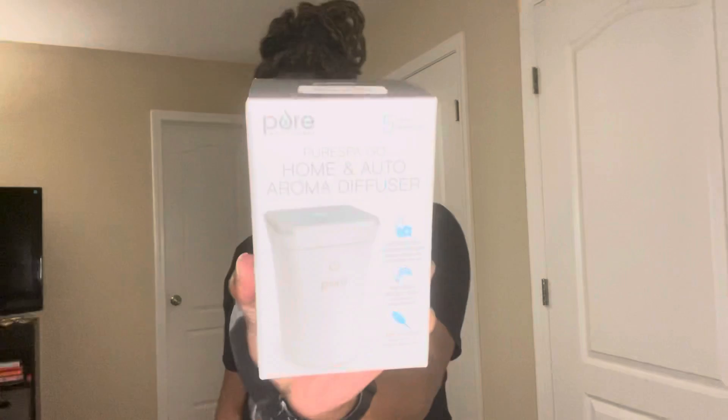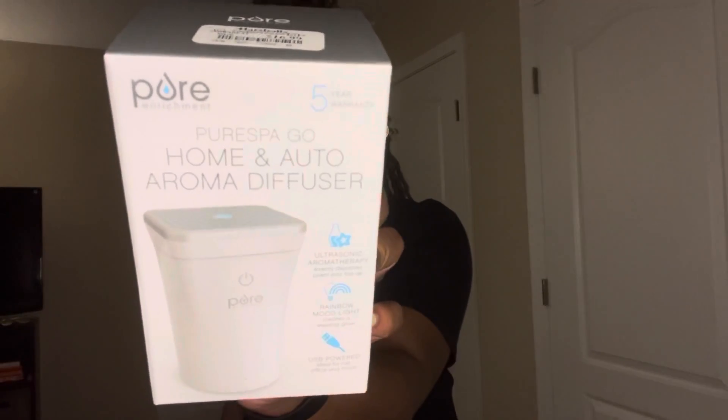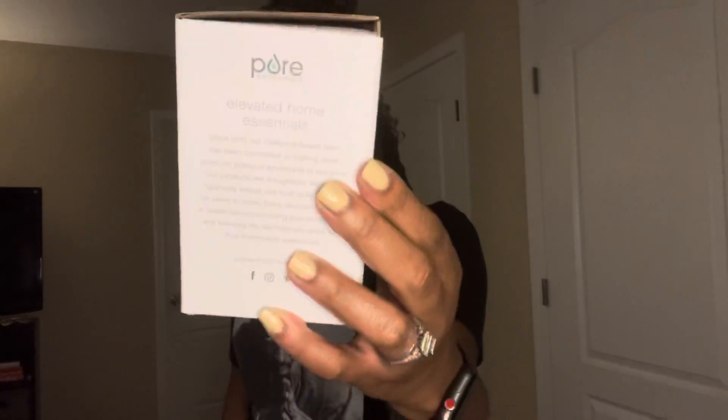Next up is this Home and Auto Aroma Diffuser — it looks like this here. Super cute, and it has different mood lighting. I'm actually going to put this in my car. One of my friends had one in their car and it smells so good — it's just a mist, but you put an essential oil in it. I'll show you the essential oil I picked up. This little baby was $16.99. It's ultrasonic aromatherapy with rainbow mood lighting and a USB charger. You can use it in the home or in your car — I'm just going to put it in my cup holder.